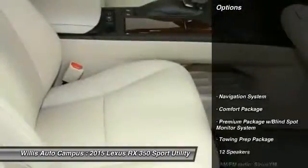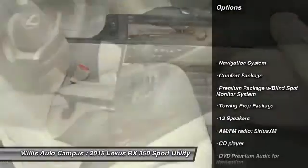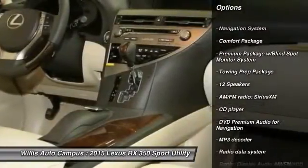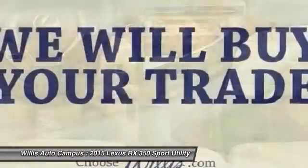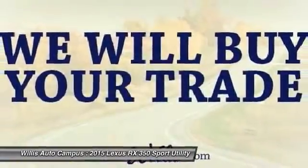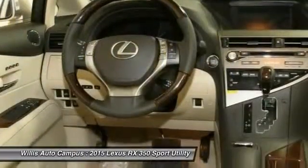Here are some of this vehicle's great options: power passenger seat, traction control, navigation system, dual airbags, alloy wheels, power steering, air conditioning, Bluetooth, four-wheel disc brakes, and compass.